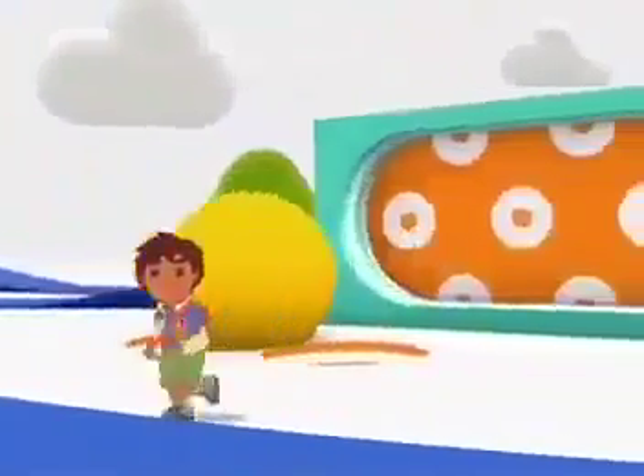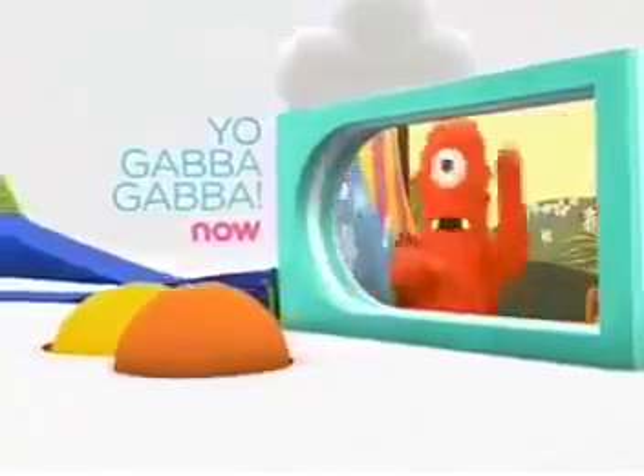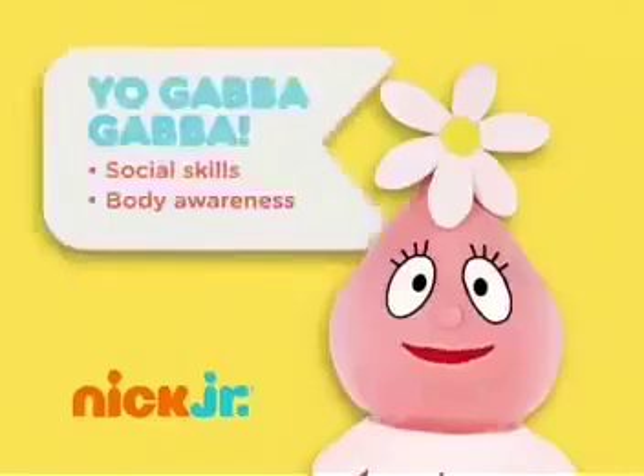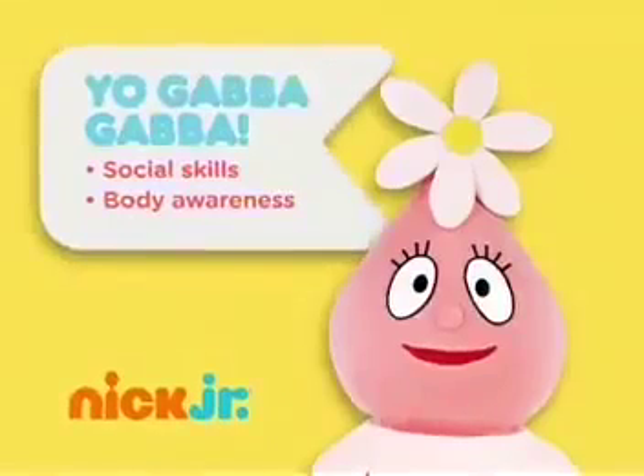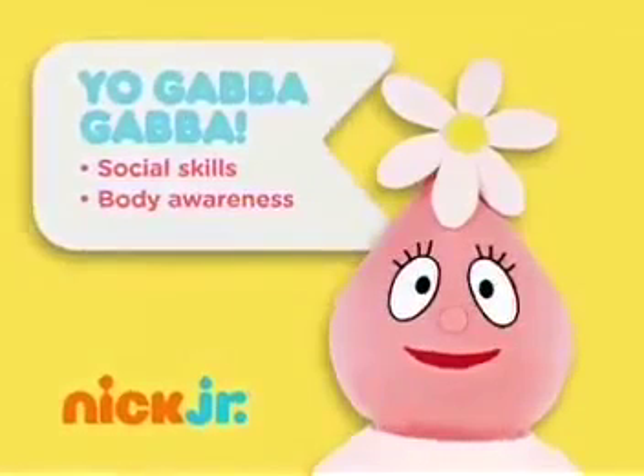Get down with the Gabba gang — Yo Gabba Gabba starts now! Getting down with the Gabba gang introduces kids to important social skills and body awareness, plus funky dance moves.